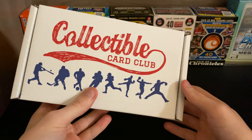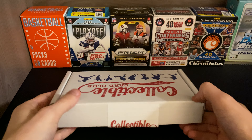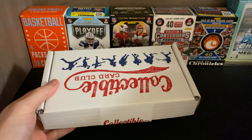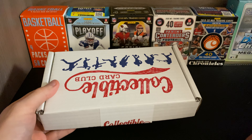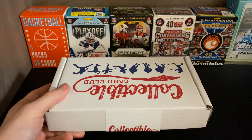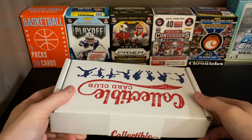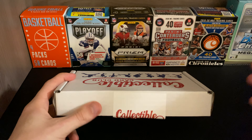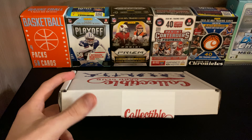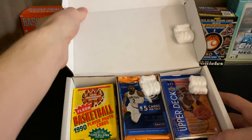Today we have the Collectible Card Club Basketball. I believe there were a couple of options — a modern option, a modern and vintage, and an actual vintage or old school. I was not able to get the modern; I just got the modern and vintage. So there's a mixture of 2020, 2019, 2010 packs, 2000s packs, some 1990s, maybe some 1980s if they even go back that far. But I will show you what I've got in here.